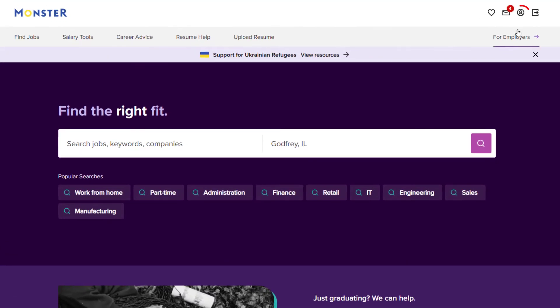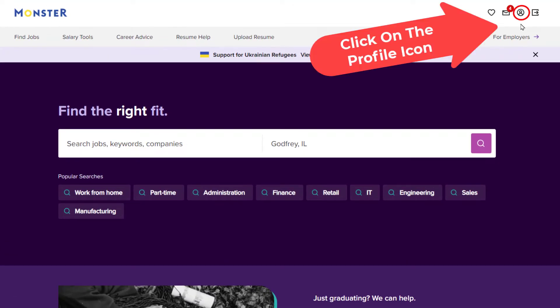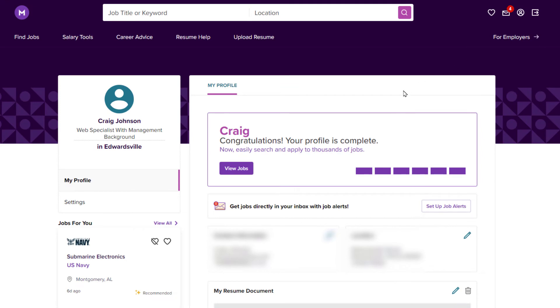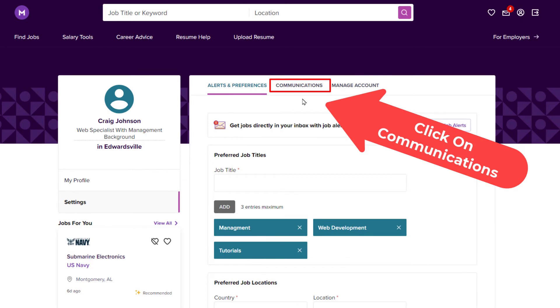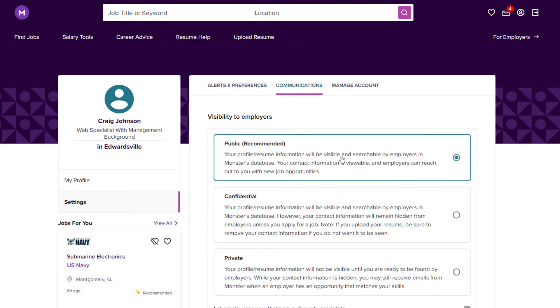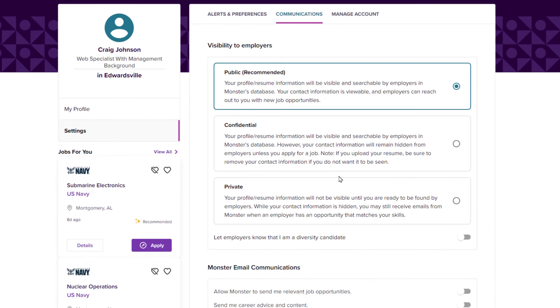To hide your resume on Monster, the first thing you want to do is go up to your profile icon in the upper right-hand corner. Click on that, then in the window that opens up, in the pane on the left-hand side, you want to click on Settings.